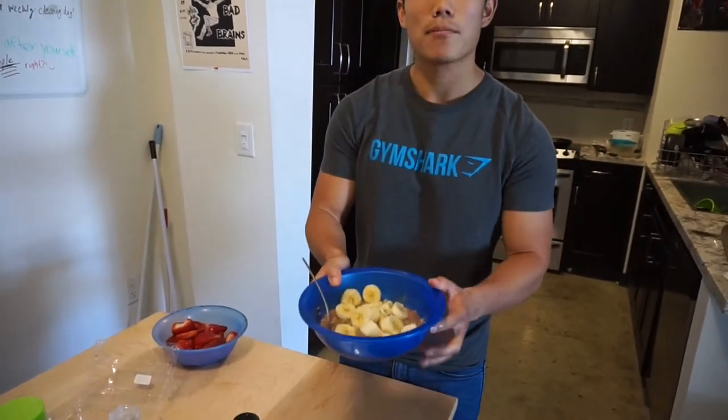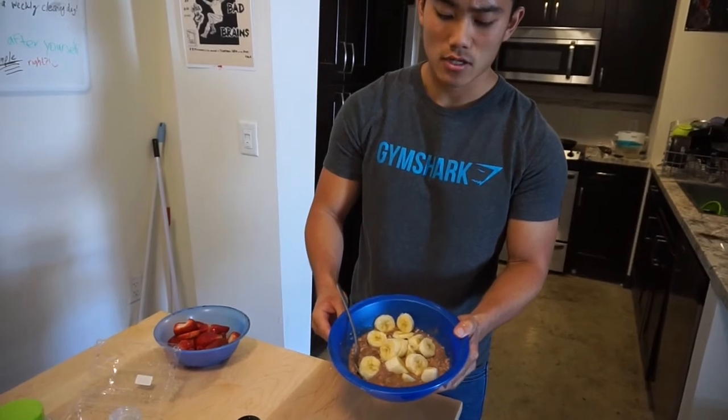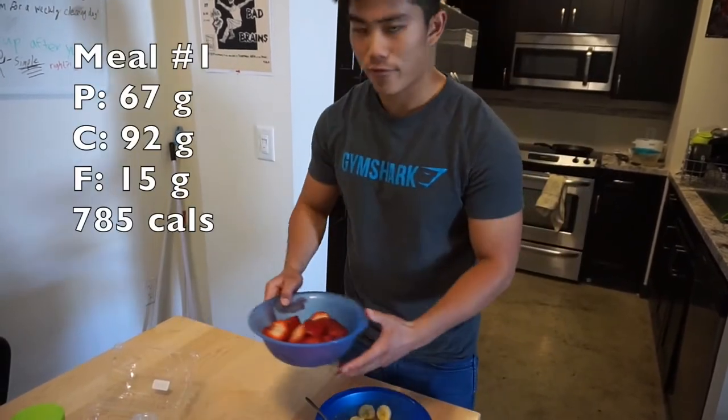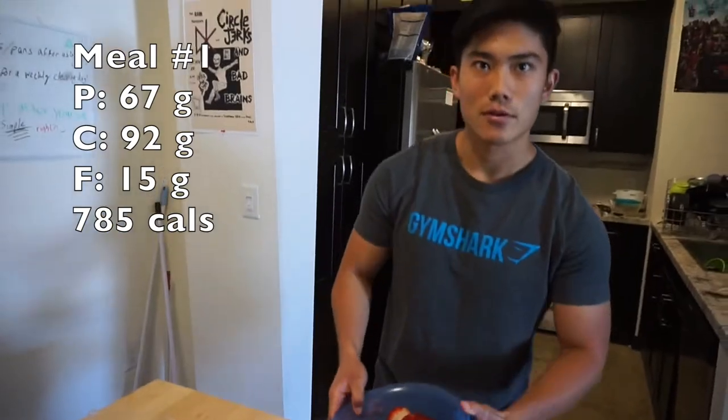Then I have half a cup of regular oatmeal that I put some protein powder in, and I also use one banana. And last but not least, I have 460 grams of strawberries that I'm gonna destroy right now. So enjoy this meal.